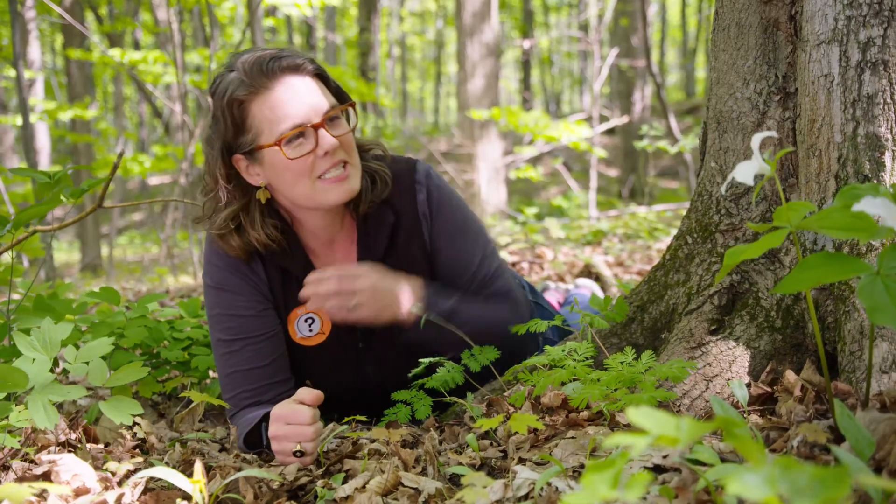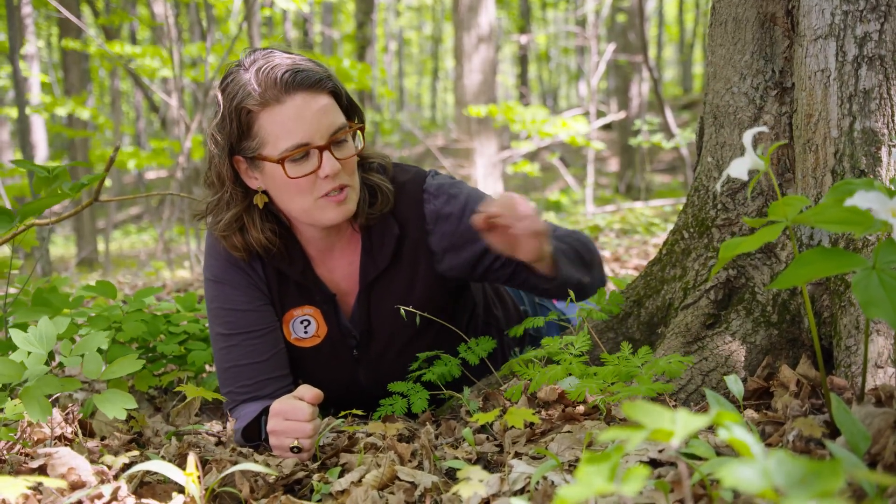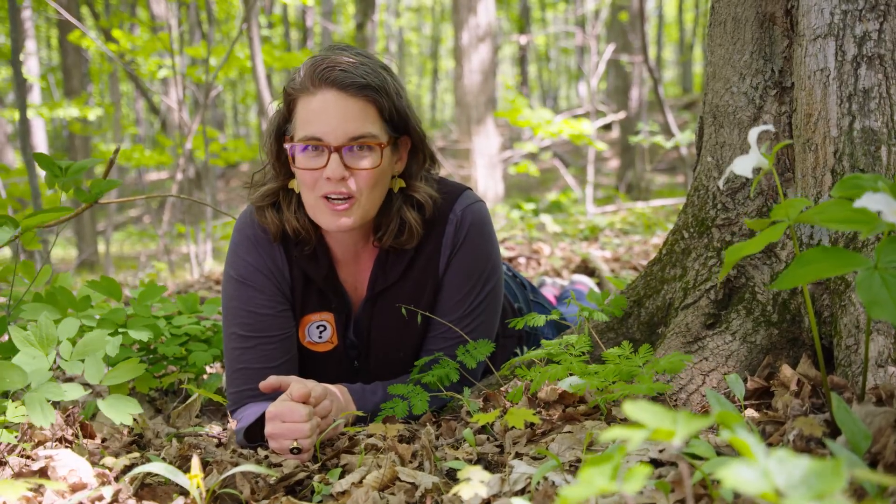May is a great time to see short-blooming wildflowers in the Northeast. Trout lilies, trillium, and Dutchman's britches are all taking their turns blooming on the forest floor. We're going to go on a trail hike and see if we can find more.